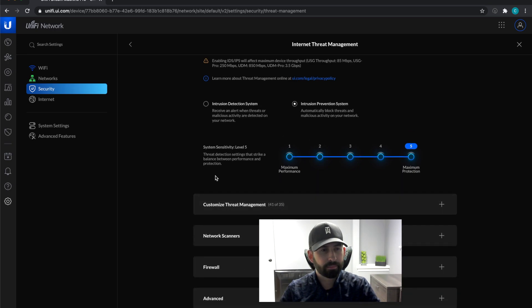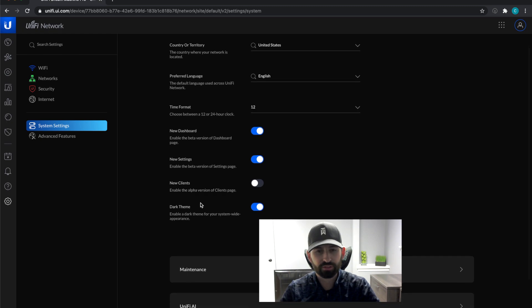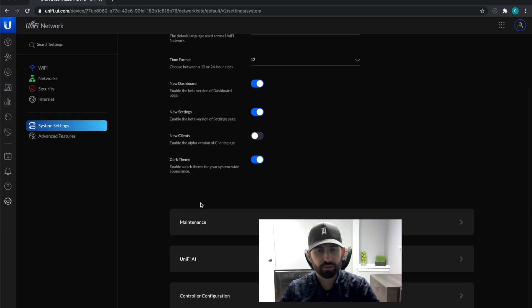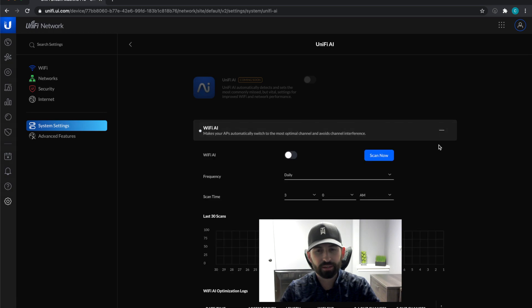Under system settings, I have it pretty much set to defaults. One thing I saw in Tom Lawrence's video is under new clients, turning that off lets you see the port that devices are plugged into, which is good. I also want to turn on UniFi AI to see how it works — it will try to change channels based on real-time interference — and I'll probably make a video on that down the road.